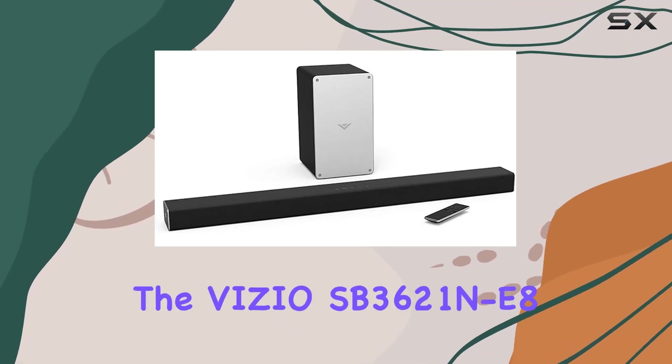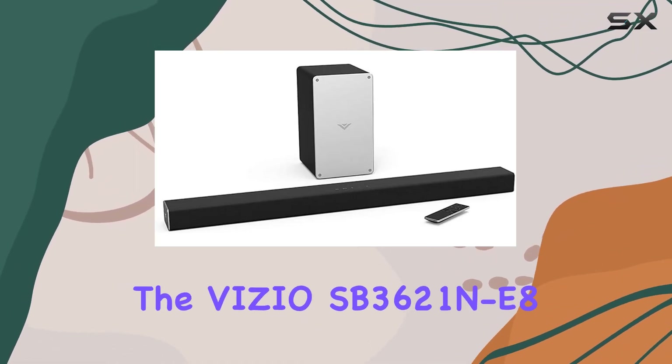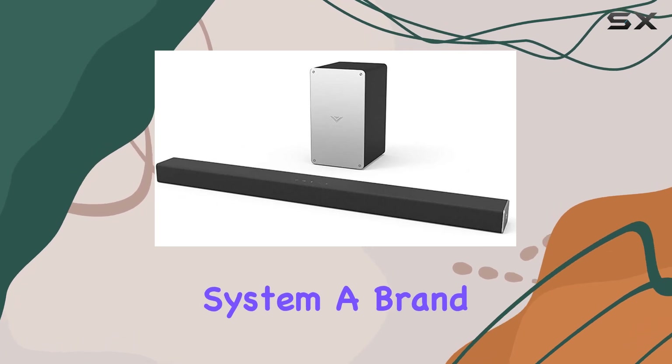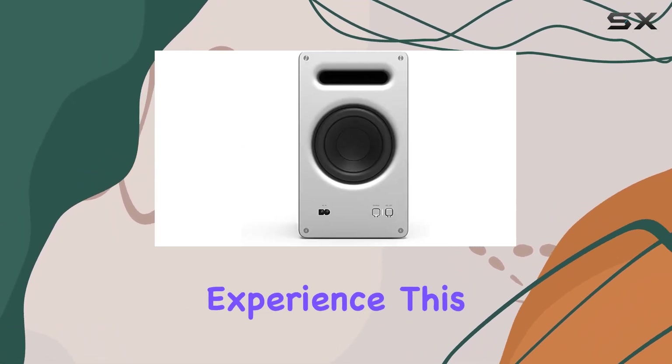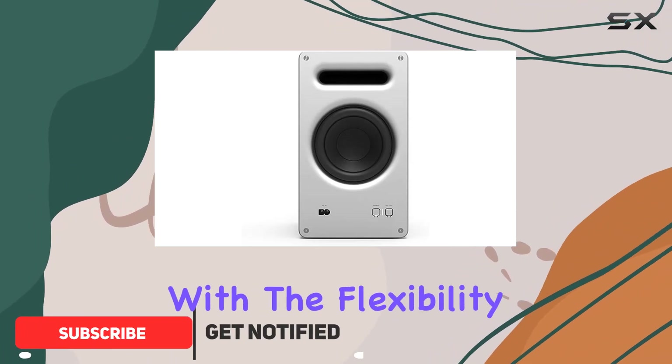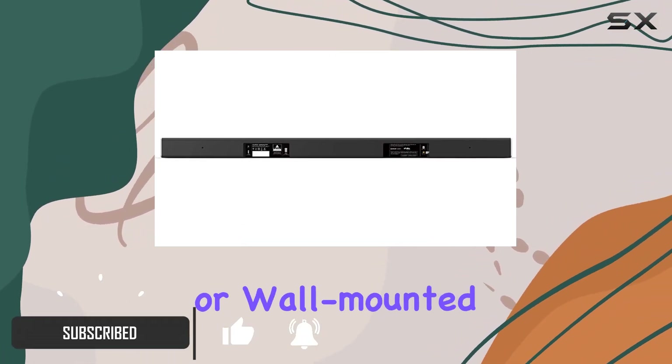Today, we're diving into the Vizio SB3621NE-A 2.1 speaker system, a brand new offering promising a remarkable audio experience. This system boasts a sleek design, with the flexibility of being tabletop or wall-mounted.